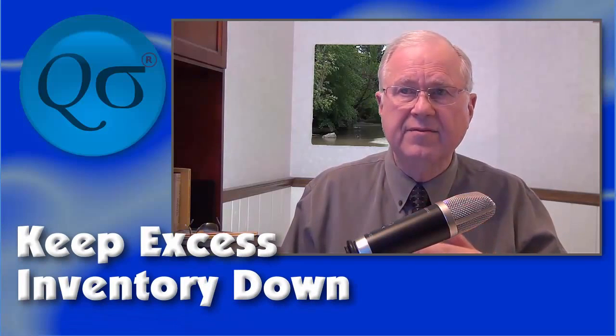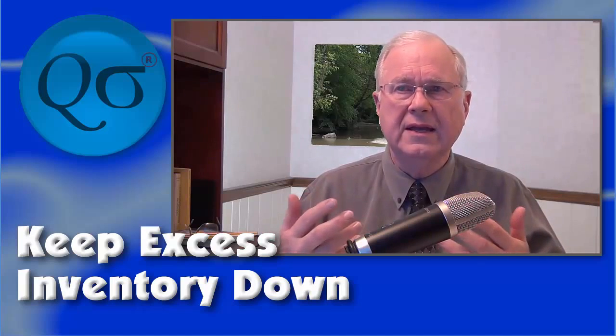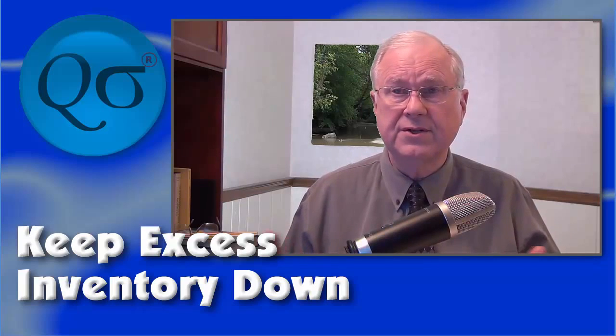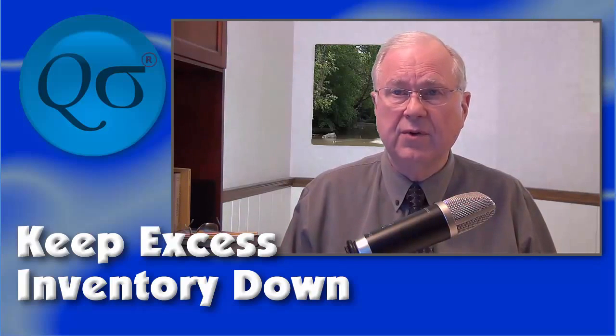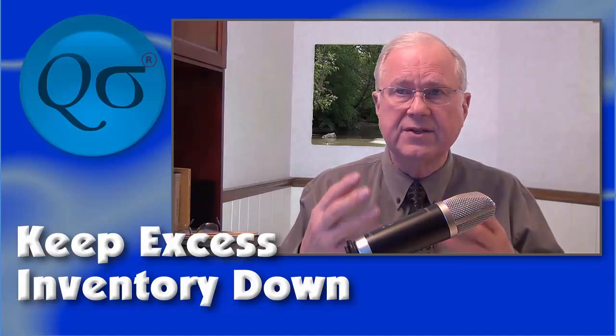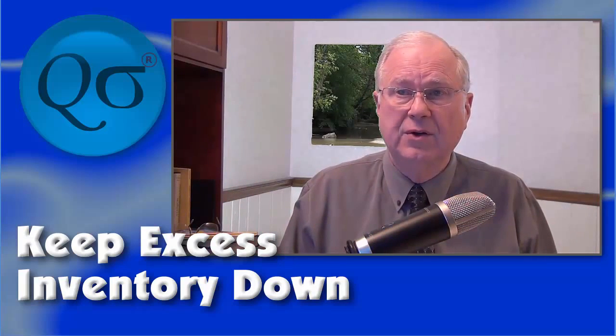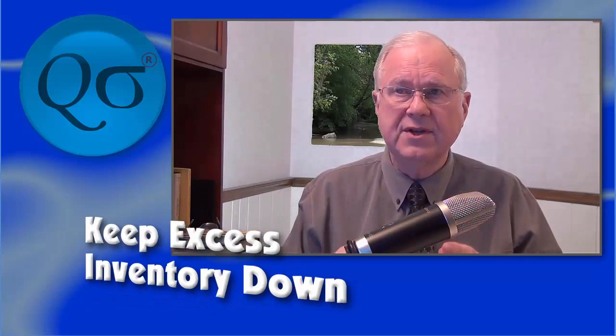There are several advantages to a well-designed pull system including flexibility, efficiency, and defect reduction, but in my opinion one of the largest benefits is the highly effective management of inventory. Excess inventory is evil, whether it is in the form of raw materials, work in process, or finished goods. Slashing inventory without compromising customer service levels positively affects the strength of the company and its ability to grow and provide a good work environment. A good pull system minimizes inventory.